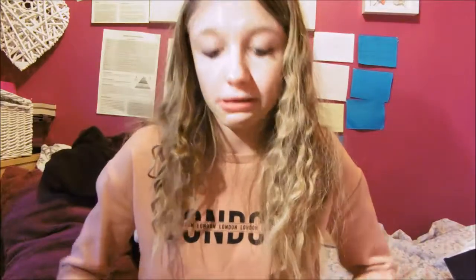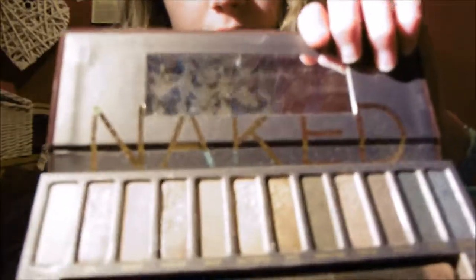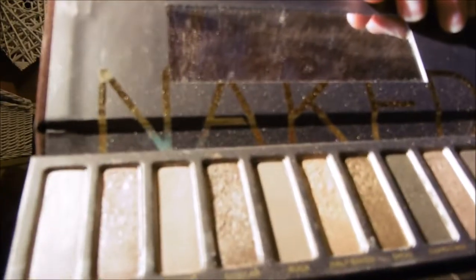My next favourite is my Urban Decay Naked eye palette — without a shadow of a doubt. I asked for this for Christmas and the shades I've got are truly gorgeous. I'll show you a close-up. I've been using it quite a lot but I'm trying not to overuse it because I don't want it to run out. I love all the shades — you can use them for anything, whether you're going to school or going out.